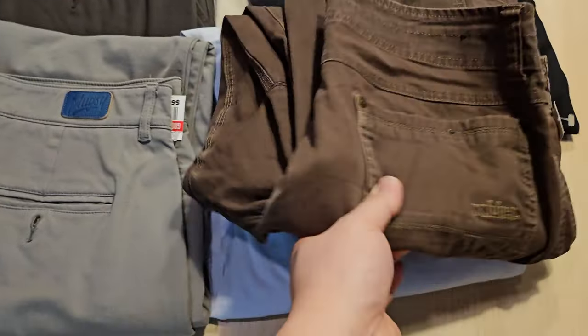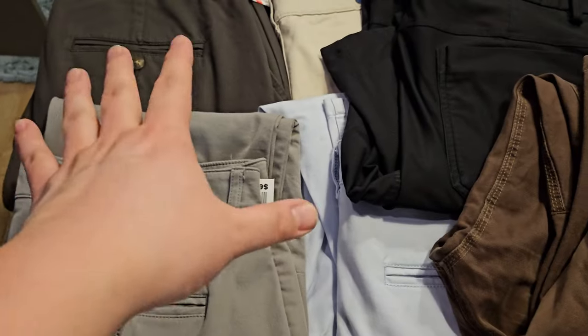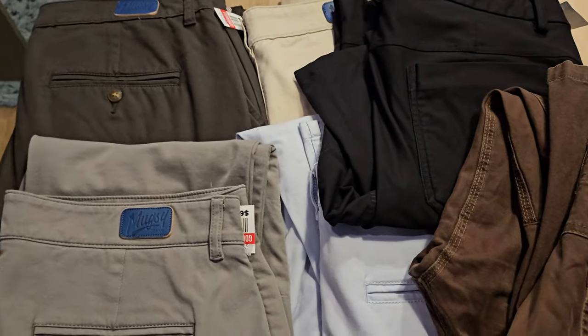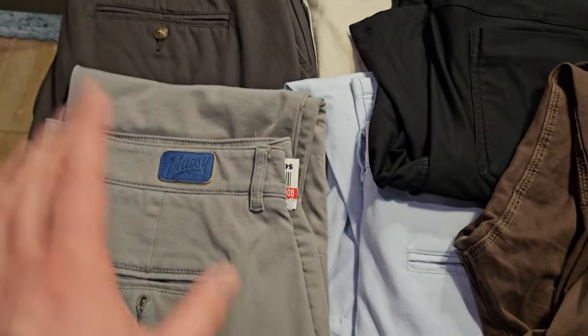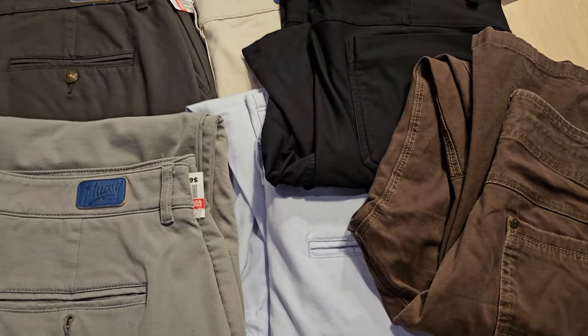That is the Goodwill haul — six pairs of pants. Can't go wrong with that. Definitely somebody donated their entire Mugsy collection. I searched through all the pants and jeans and these four were actually together in the rack, so I just grabbed all four. Pretty good haul there from the Goodwill today.